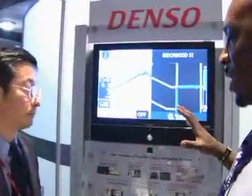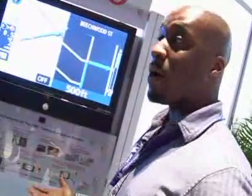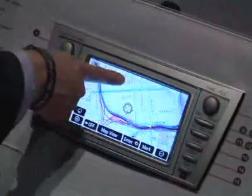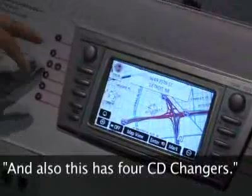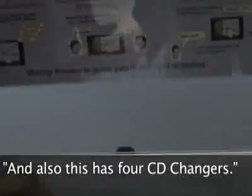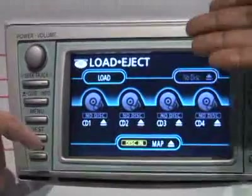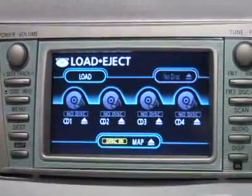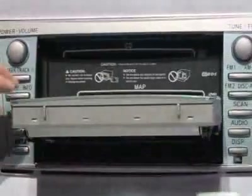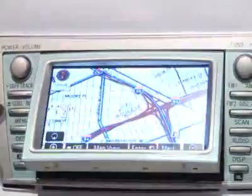Could you tell me a little bit more about how you would interface with this sort of system? How exactly could I use this to find out where I'm going or how to get there? This is a touch screen interface. Yes, touch screen interface. And also this has a four-disc CD changer. So the screen also doubles as the user interface for your actual music or media — that's fantastic. So you can see the CD changers.